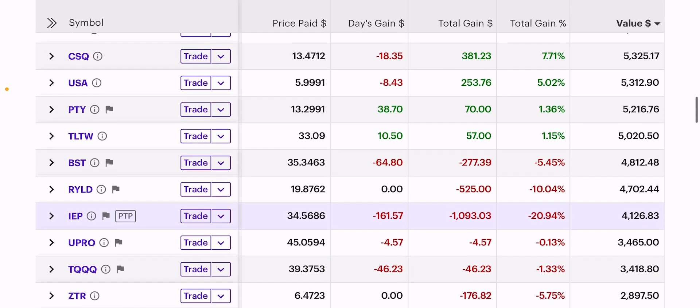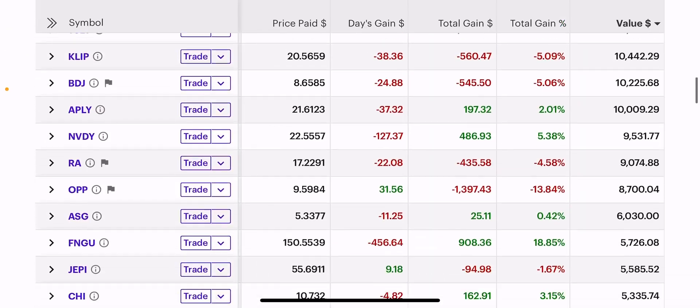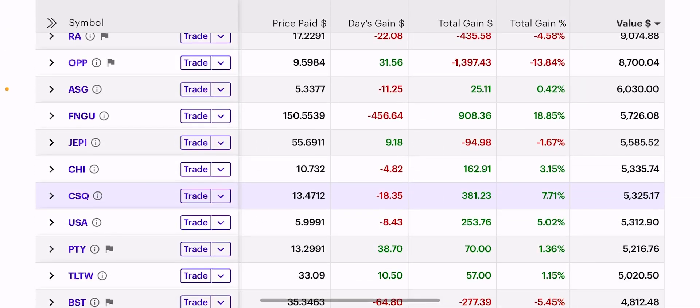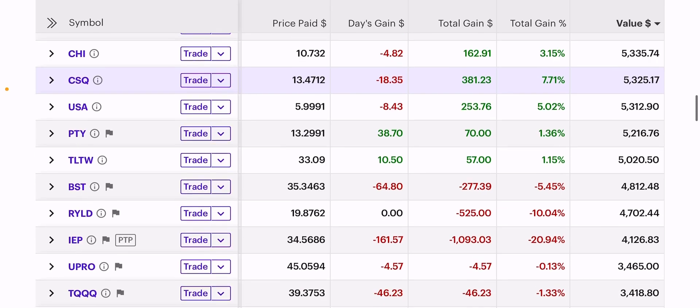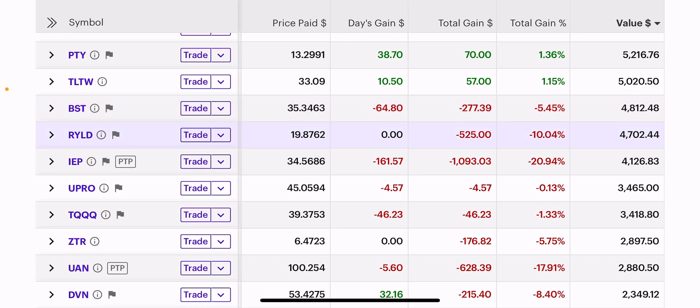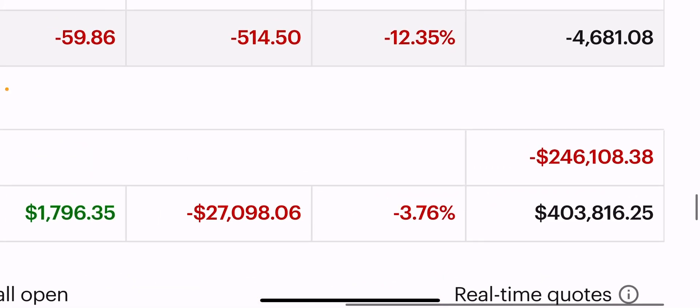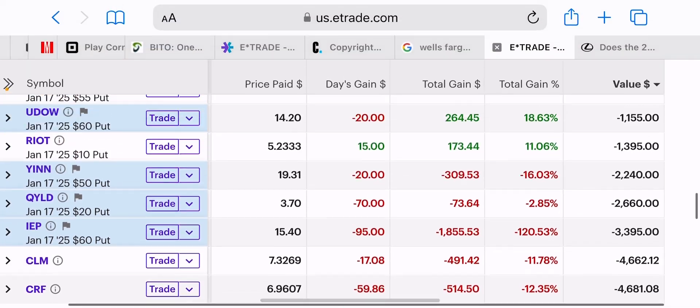I sold everything at the beginning of the day — all these alerts are on my trading recap channel on my Discord. If you bought my e-guides already, you get free access to my Discord channel. I also sold half of RYLD today. That lowered my margin from roughly $275k to $245k — and remember I also added back to UPRO and TQQ.